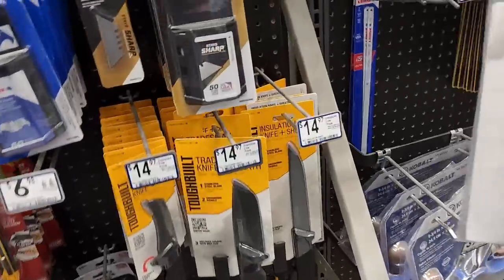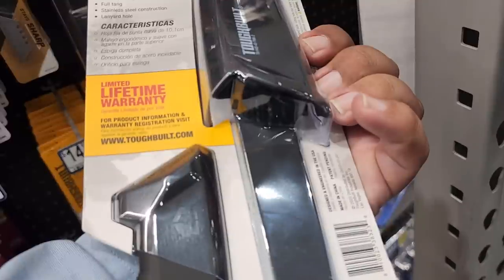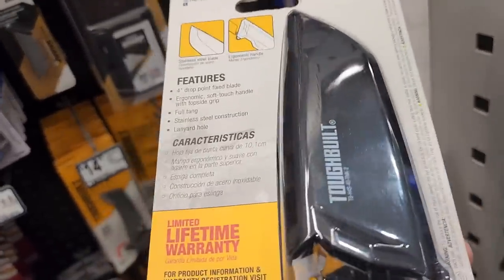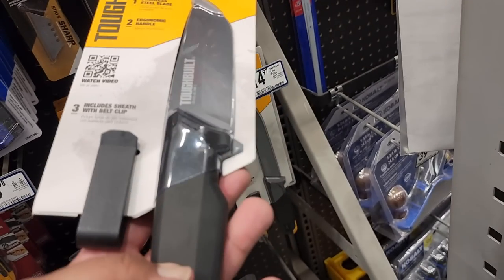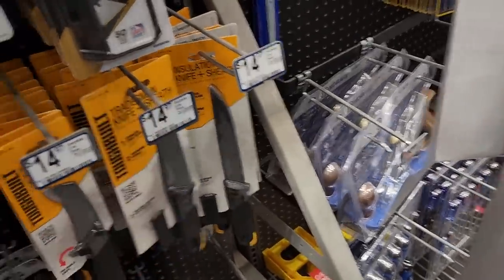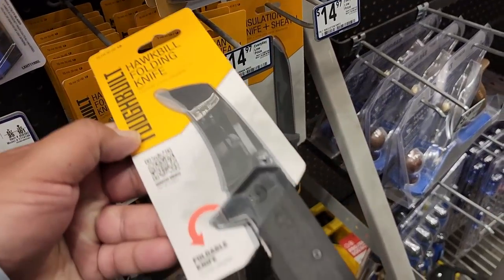Found some knives I haven't seen before — they come with a nice case or belt holster so you can carry them. There's a knife with a rubber handle and a hawk-bill folding knife style. All priced at $14.97.